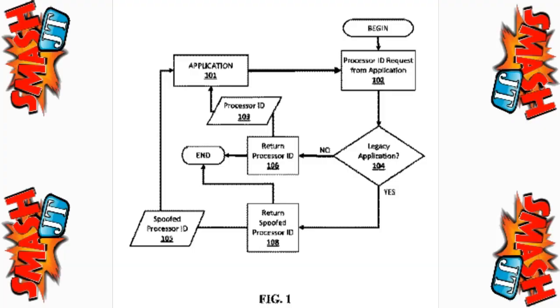The patent itself was authored by Mark Kearney, the same guy who designed the PlayStation 4. According to this patent, it will allow the PlayStation 5 to run all previous PlayStation software, in theory covering PlayStation 1, 2, 3, and 4 games.